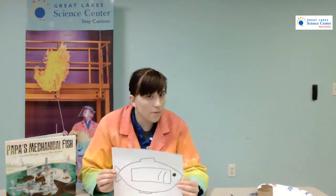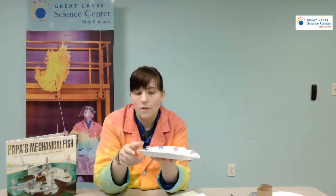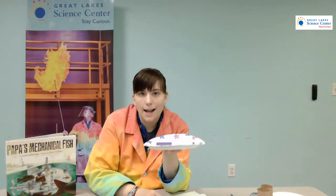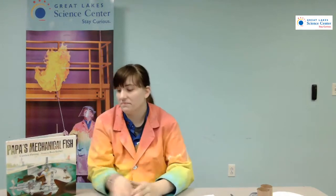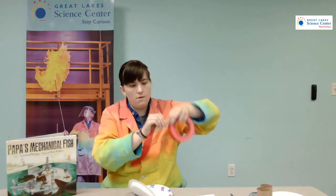I wonder what I have that can be used as the body of my submarine. I think I'm going to go with a plate. Thinking about what humans need, they need oxygen. If I were to say this marker was my human and it just sits on top of the plate — not a lot of oxygen there because it's going to be underwater. So I'm going to close it, that way there'll be room inside for a person.